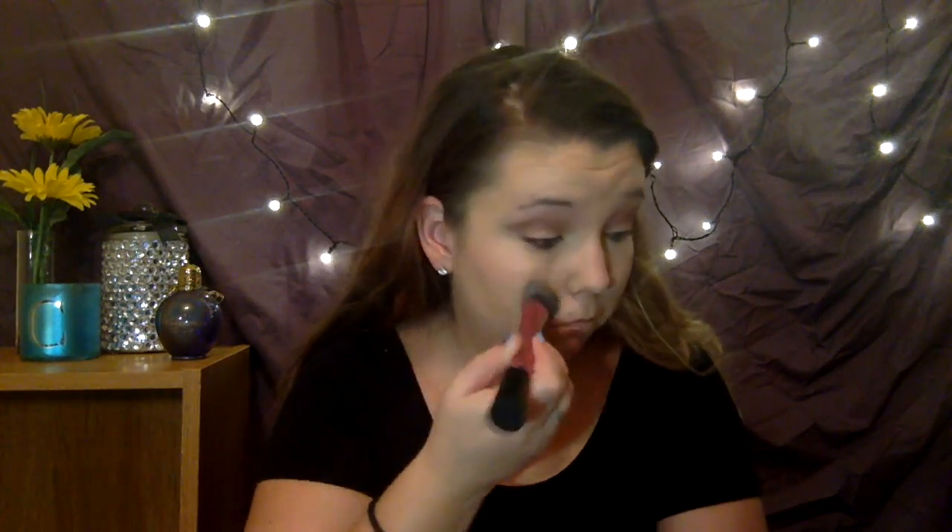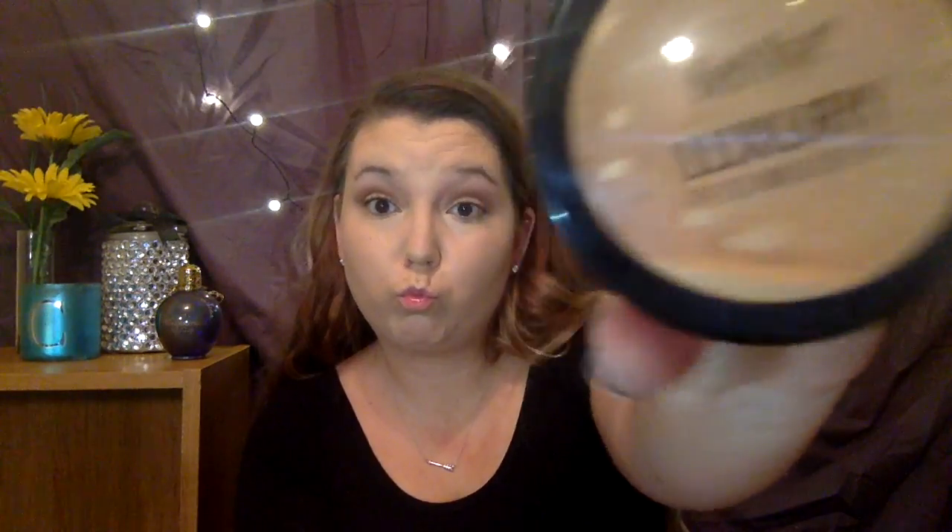I always blend under my eyes last to give the concealer a little more time to sink into my skin. To set my face, I use Ben Nye's Banana Powder. I find this keeps my makeup in place all day and keeps my face looking smooth. I'm using a big fluffy kabuki brush just to press it into my skin.